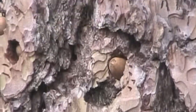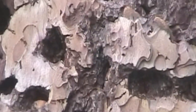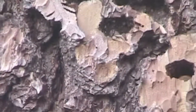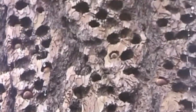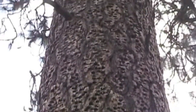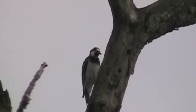Look at all the holes in this living tree, each of them holding an acorn. This is a granary — a storage place produced by acorn woodpeckers. This is their winter food supply. Each niche is hollowed out with the woodpecker's beak, and they fit acorns of just the right size into the right hole.